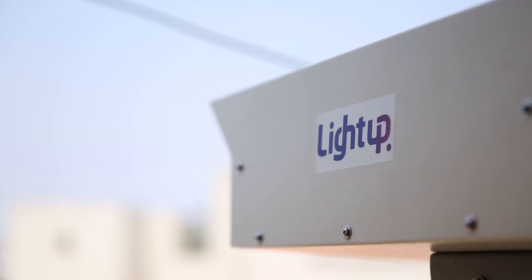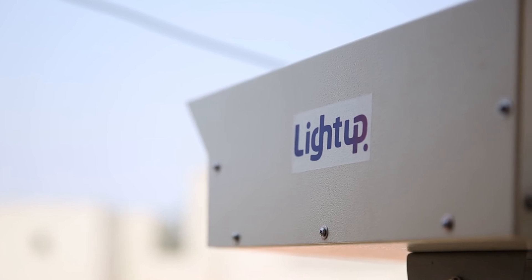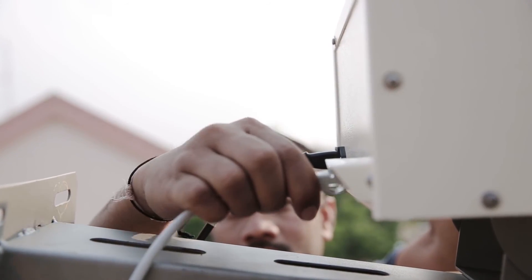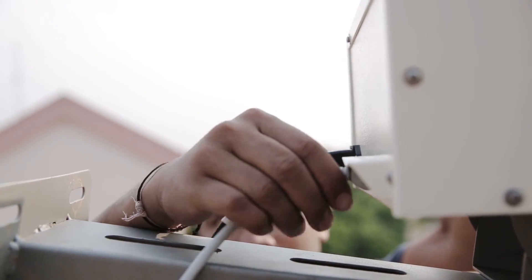Each LightUp unit consumes very low power and is very safe, as there is no high power radio inside the unit. LightUp can therefore be used in buildings and near people without any cause for alarm.